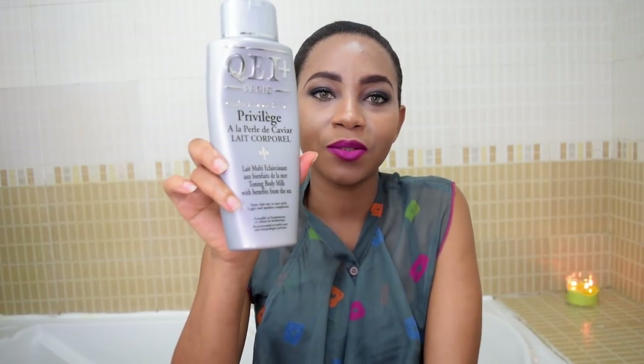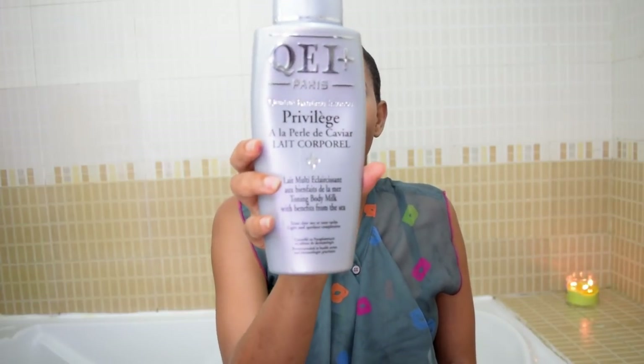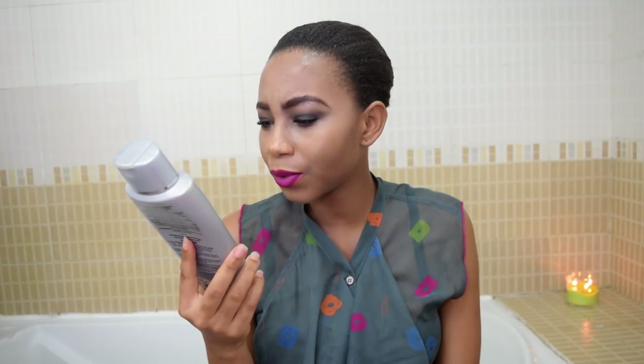For moisturizer, I use coconut oil in the morning because I don't like to use anything lightening on my skin during the day. At night, before going to bed, I use this lotion — it's called the Cure EI Plus, a French brand. The full name is Privilège à la Peau de Caviar Le Corporel. I really love it.